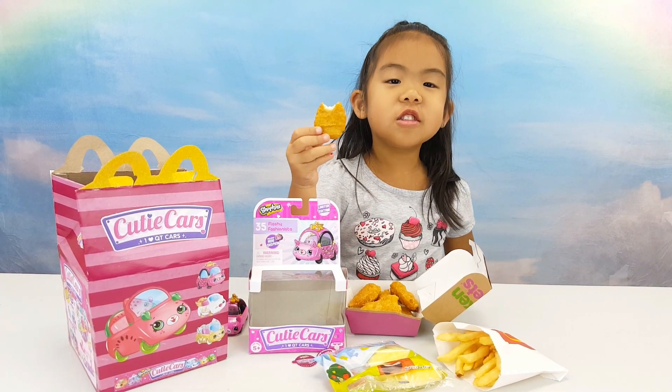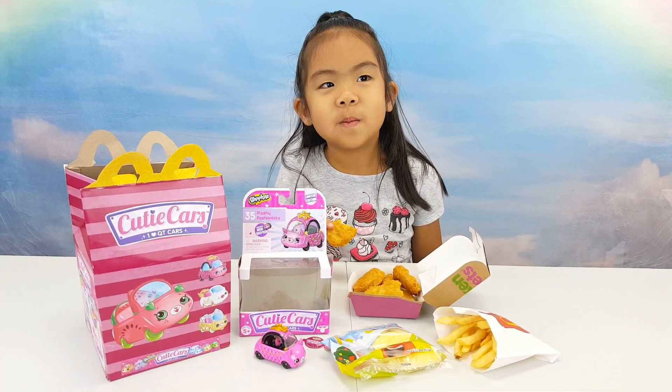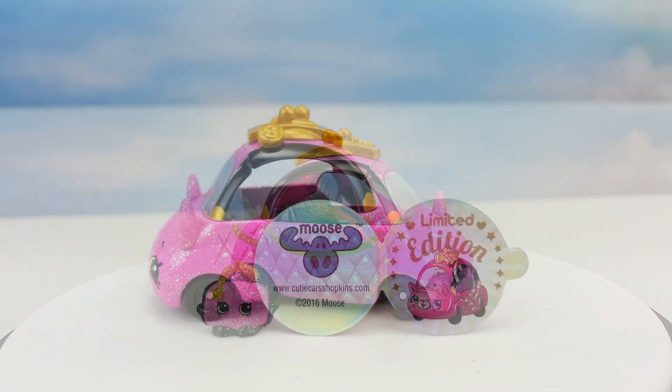Mommy! This chicken nuggets is good! I love her! I love this happiness! It's good! Bye!